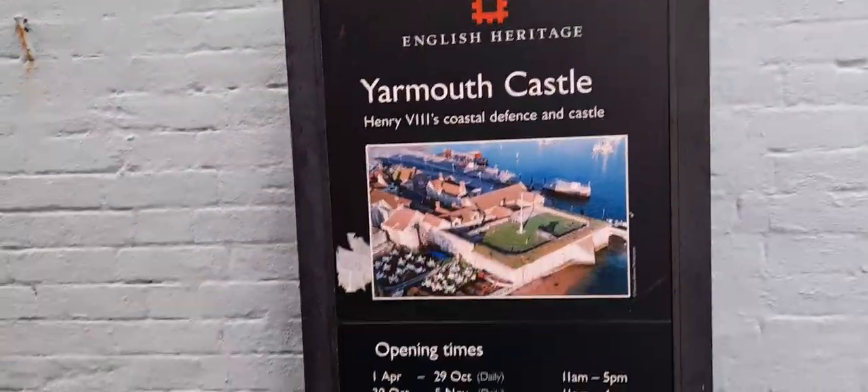Hi, this is Yarmouth Castle, English Heritage.